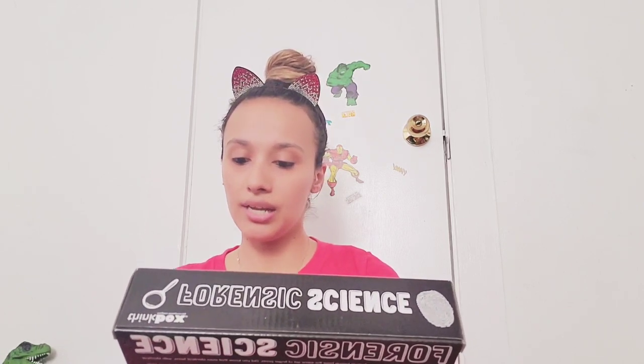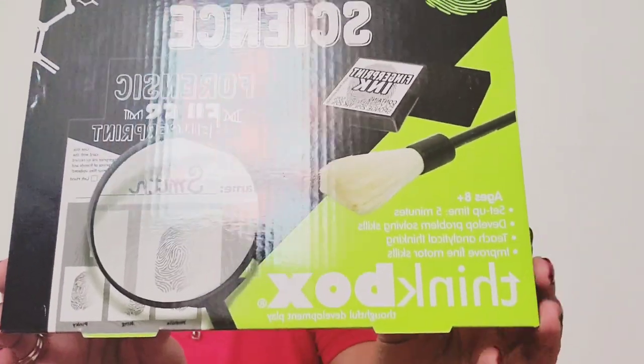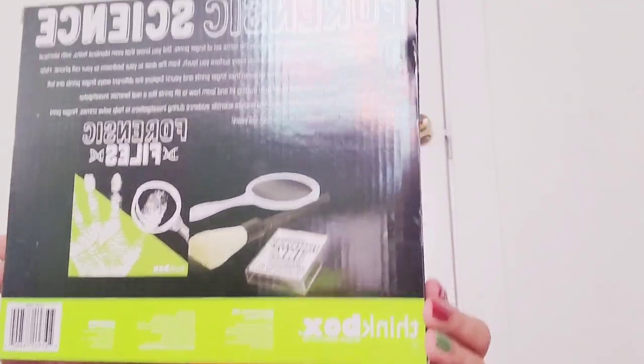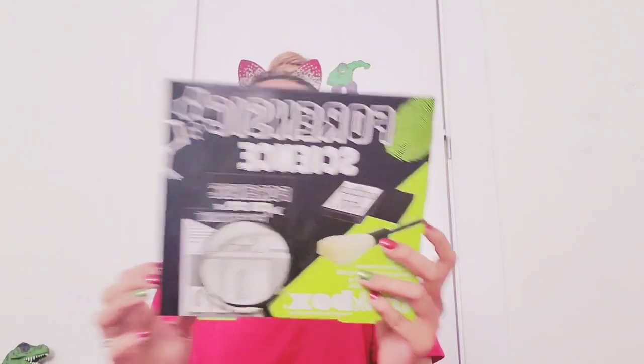We have a Forensic Science Think Box — ages eight and up, set-up time five minutes. It says develop problem solving skills, teach analytical thinking, improve fine motor skills. I'll have to take a look at that after the video to see what it's all about.